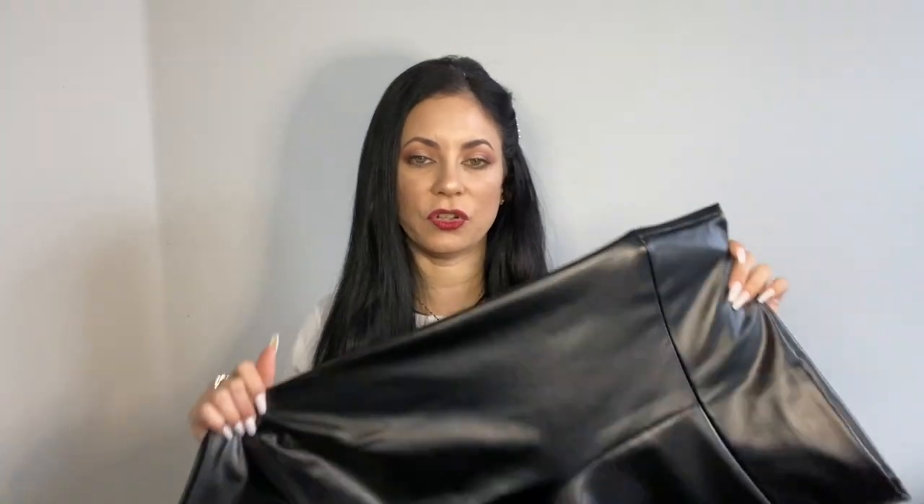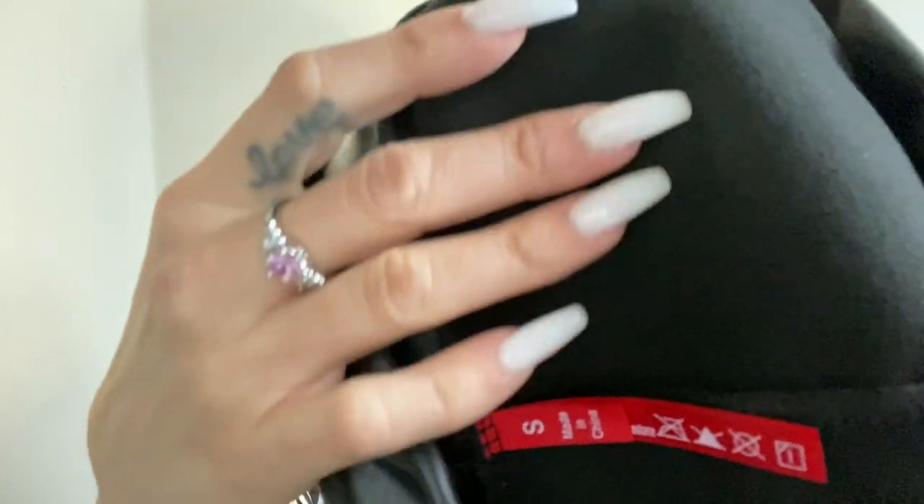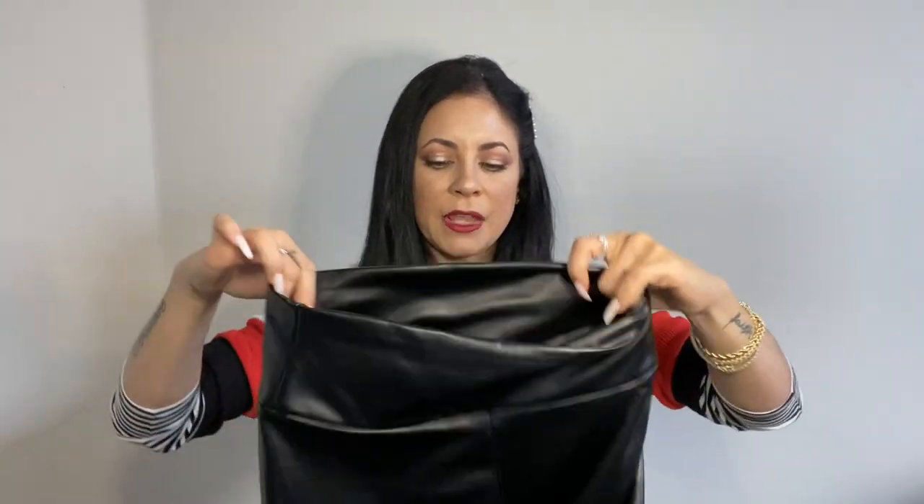I will put all the links in the description box so you can go check it out. If you're looking for good quality faux leather, I suggest you get this one. Let me get it closer so you can see. I want to show you the inside because it's important to me — look at the fabric inside. The outside is shiny, but the inside has a little fabric lining that keeps you slightly warm.